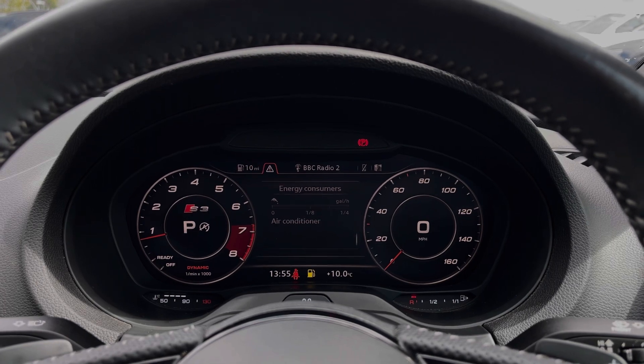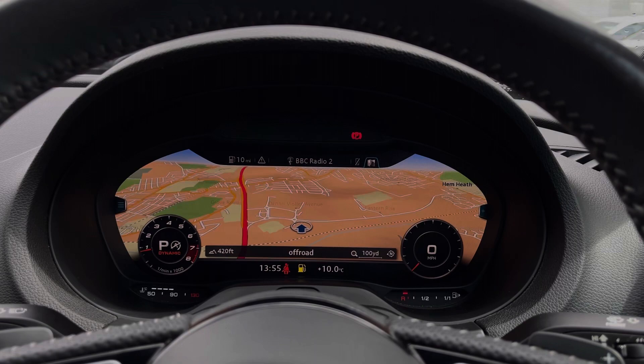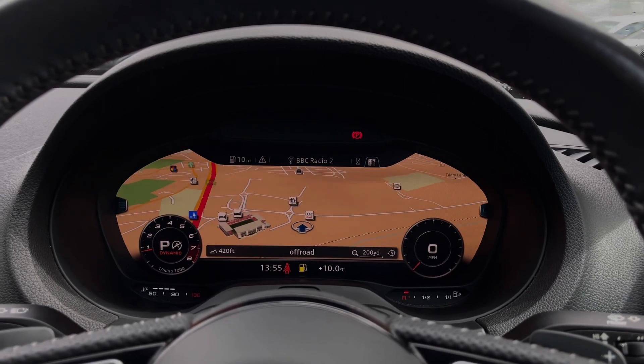Taking a look at the Audi virtual cockpit display, you can see you can use those buttons on the steering wheel to easily click through the different menu options available and also get a nice wide view of the car's built-in satellite navigation system.